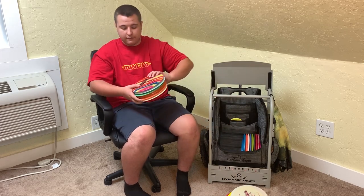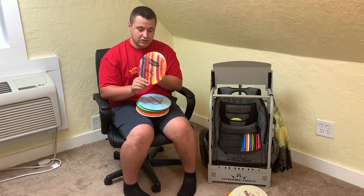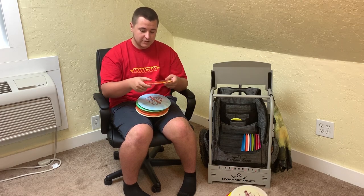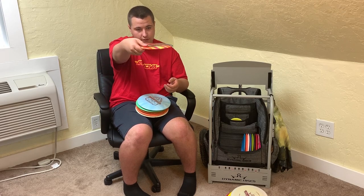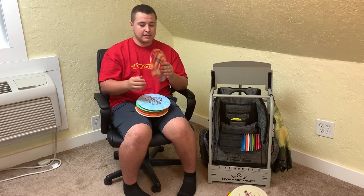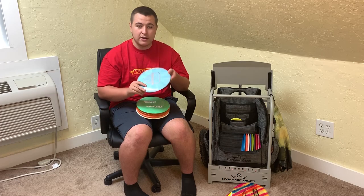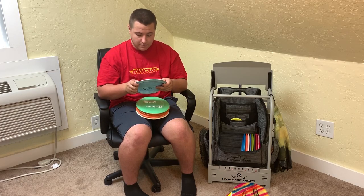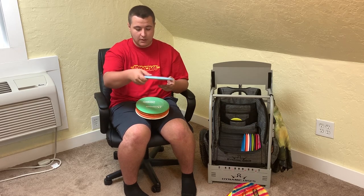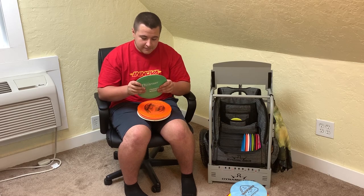Now let's get into my overstable drivers — I don't really separate fairway drivers and distance drivers, they all kind of go together. I have a Champion 8, which is very new. I had it when I first started but it was too stable for me since I threw everything on hyzer, so I'm really working on throwing flat now. I also have this Escape, which is brand new to me today — it's a stable fairway driver — so I'm excited to see how it flies.